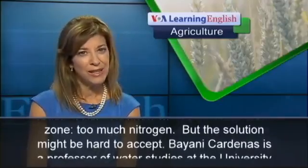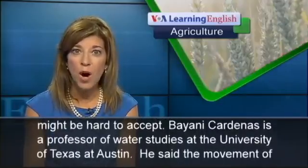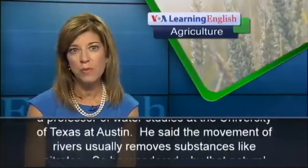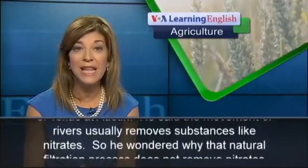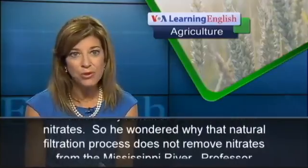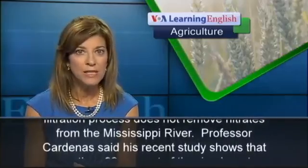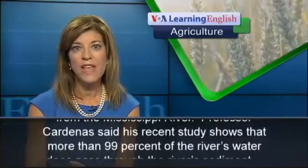Scientists know what causes the dead zone: too much nitrogen. But the solution might be hard to accept. Bayani Cardenas is a professor of water studies at the University of Texas at Austin. He said the movement of rivers usually removes substances like nitrates, so he wondered why that natural filtration process does not remove nitrates from the Mississippi River.